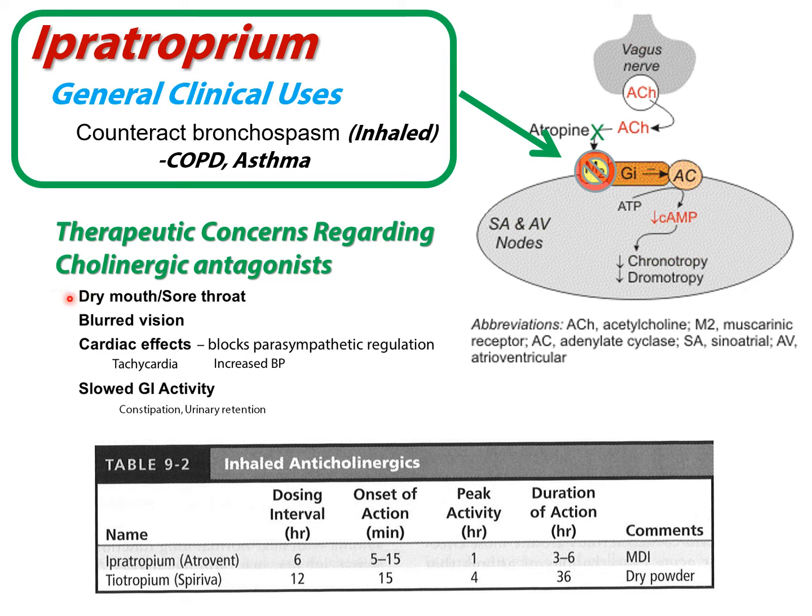Side effects include dry mouth, anti-secretory effects, blurred vision in the form of pupil dilation — because you're blocking parasympathetic constriction — tachycardia, increased blood pressure, slowed GI activity, constipation, and urinary retention. Just the same as we would see with any type of sympathetic agonist. When you're a parasympathetic antagonist, you're mimicking a sympathetic agonist.